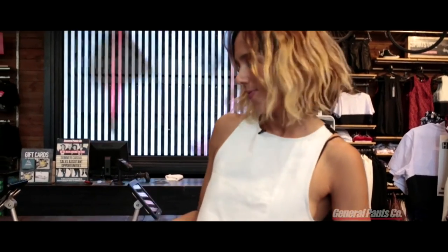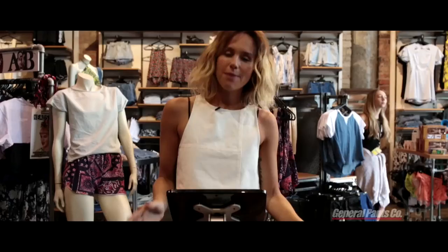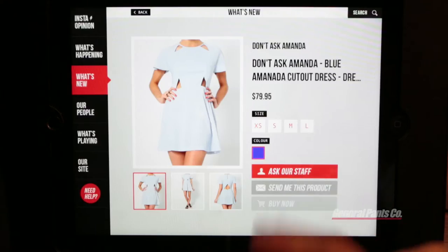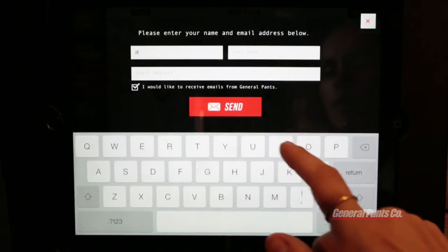What's new? This option showcases all the latest products that's just dropped in store. So the best thing about this function is that you've got three options: you can ask our staff, you can get this sent to your phone, or you can even buy it now and get it sent straight to your house.